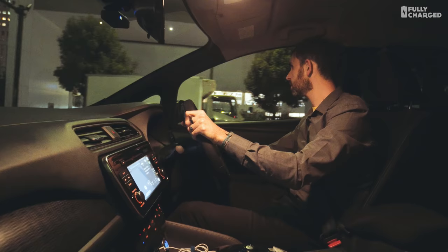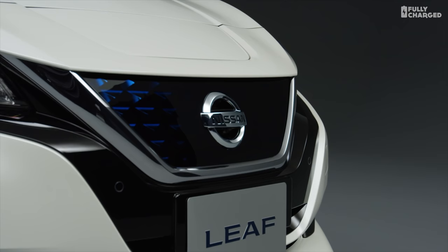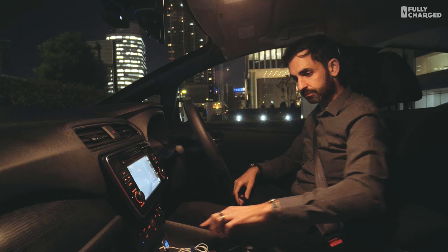Here we are — we're about to finish our drive of the new Leaf. We're going into Nissan Motor Company Limited Global Headquarters. Sayonara, Leaf. Goodbye.